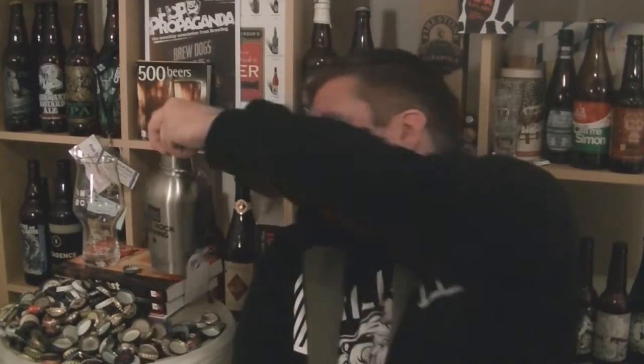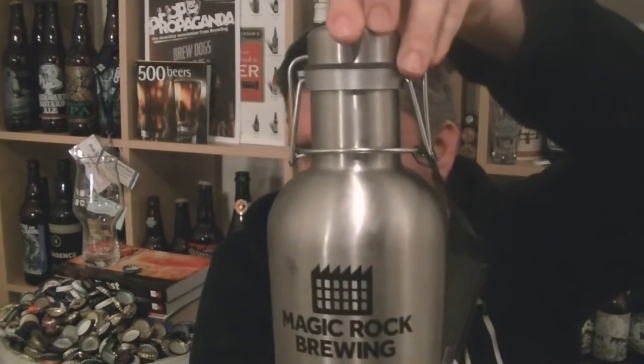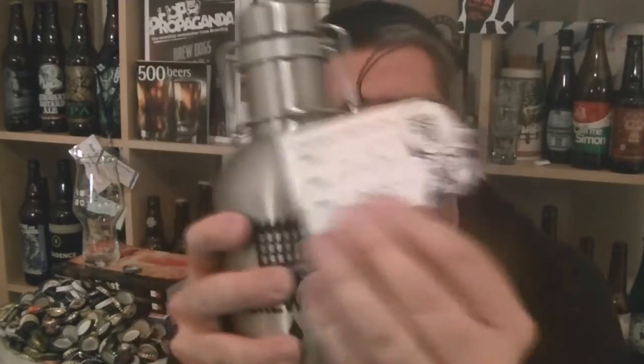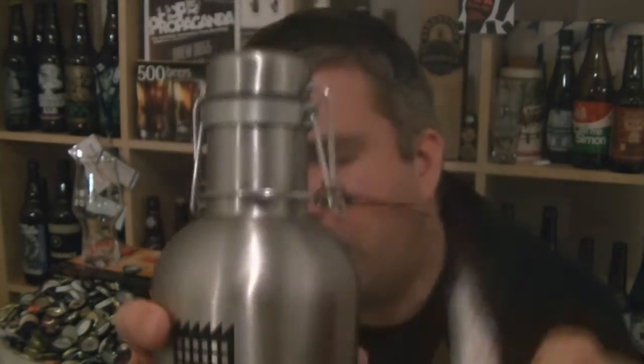Hi, I'm Rob from Hobzine.com. Thanks for joining me for another video beer review. This time we've got another growler fill from Magic Rock in Huddersfield, direct from the Magic Rock Tap at the Rurie. This is a growler fill of their Rhubarbarella, which is a 7% ABV rhubarb flavoured braggot — a brilliant collaboration with Against the Grain from America.